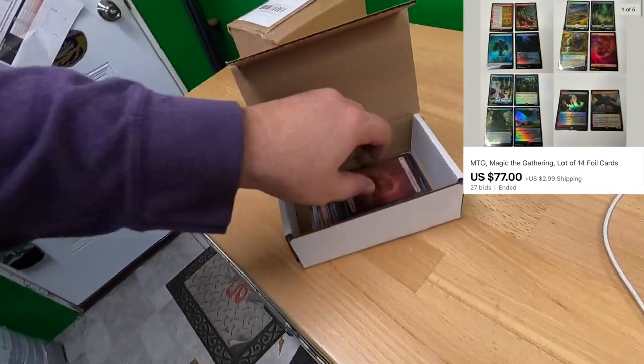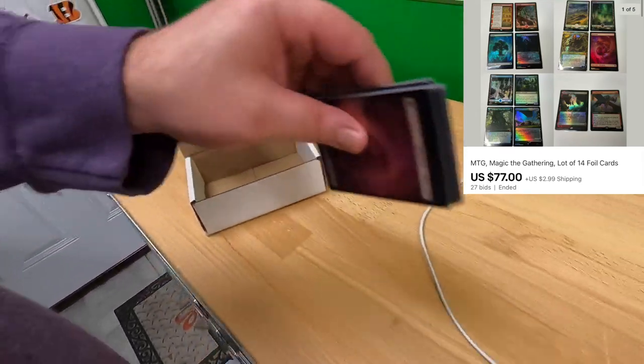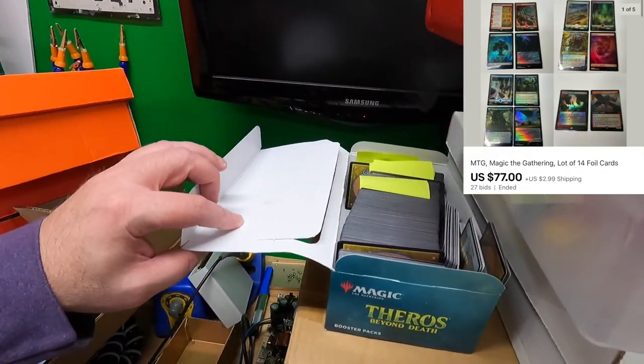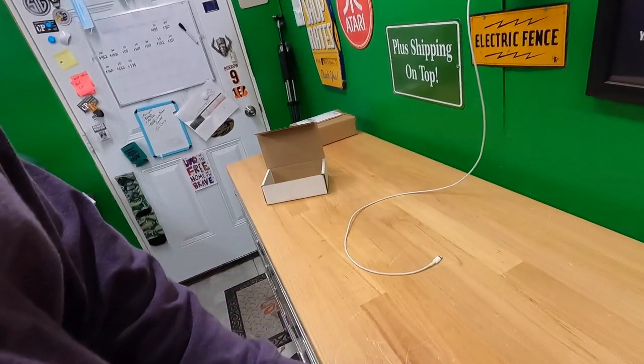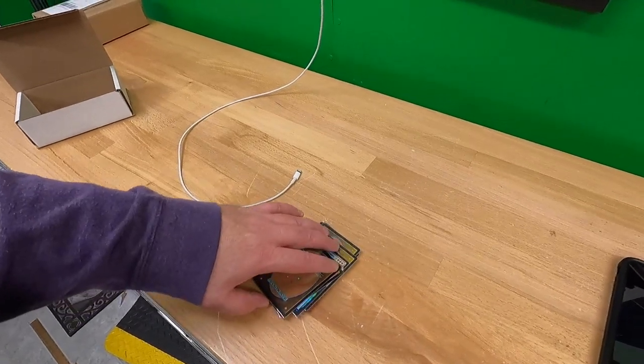Here we go — found them. This lot of 14 magic cards I put up at auction did very well. They sold for $77 plus shipping on top — that was huge. I actually have more magic cards that probably aren't as good as those just based on how they're packaged, but I'm going to put those on sale soon too. Manny and Ava, thank you very much for the order — I hope you like the cards.